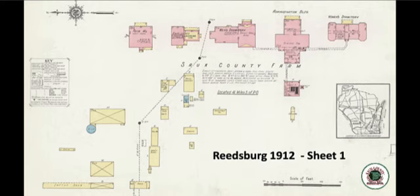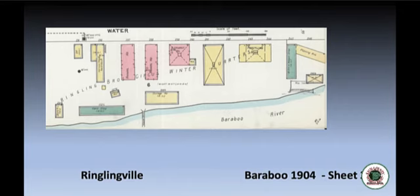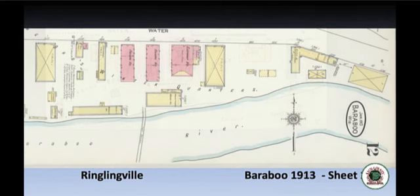The Reedsburg 1912 map on sheet one has the layout of the Sauk County Farm — often known as the Sauk County poor farm, later known as the Sauk County Health Care Center — a neat look at that county facility south of Reedsburg. The Baraboo 1904 map on sheet two has Ringlingville, and we can compare that to the 1913 map which shows the expansion of Ringlingville just a few years before the Ringling Brothers show left Baraboo for good in 1918.